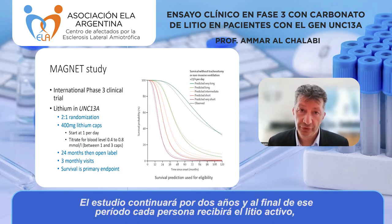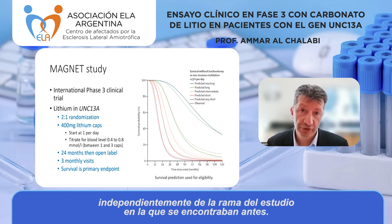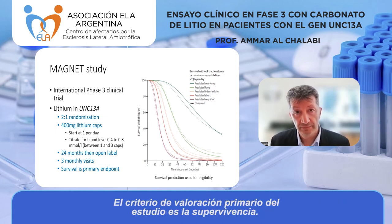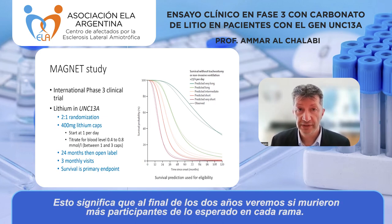The study will run for two years per person, after which everyone will be given active lithium regardless of which arm they were in. During the study, participants will visit the center every three months for safety blood checks and to monitor progress. The primary endpoint is survival — we'll look at the end of two years to see if more people have died than expected in each arm.